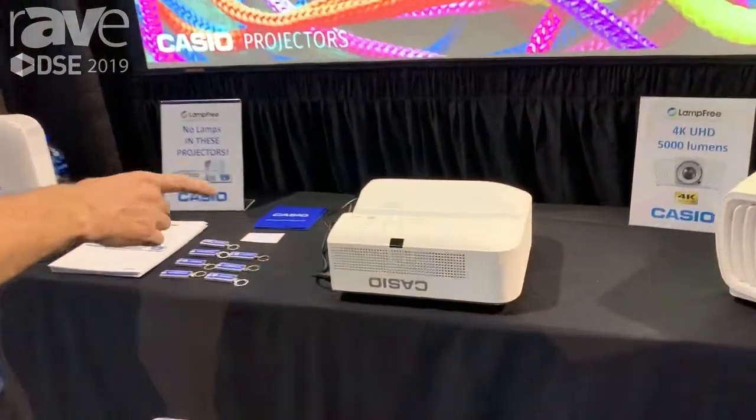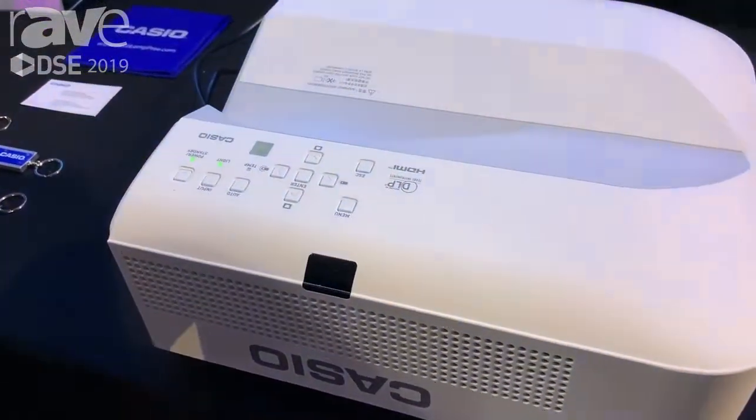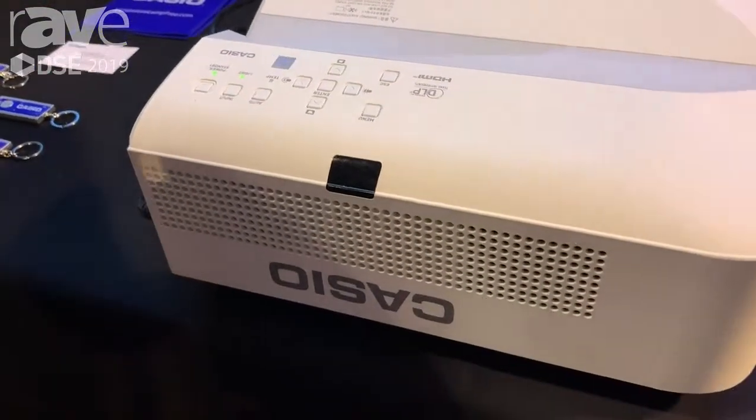Hi, this is Wayne with Casio, and I'm here on the DSE showroom floor in our booth. We're looking at some of our lamp-free projectors. And this here is our XJ UT352WN, brand new ultra short throw projector.